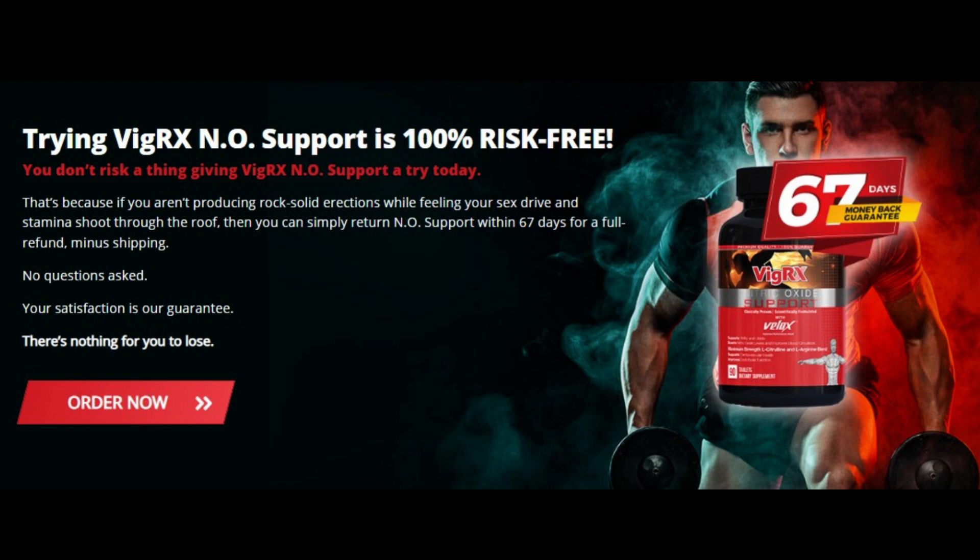You can actually test VigRX Nitric Oxide Support for 67 days, and if you don't see any results or if you don't like it for any reason, they will give you your money back. So yes, you can trust this product — there are many people having great results with it, and you can be one of them.